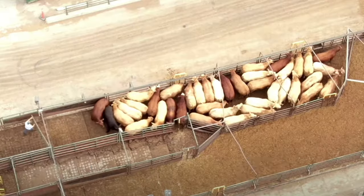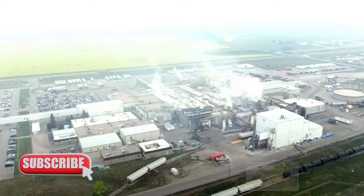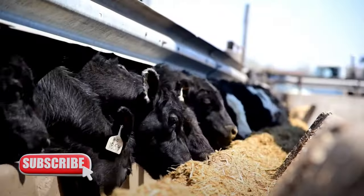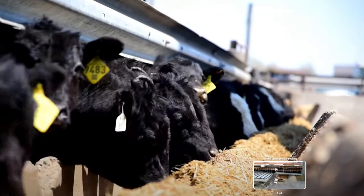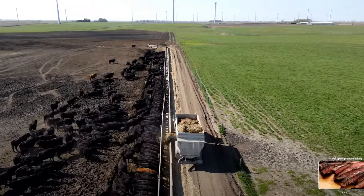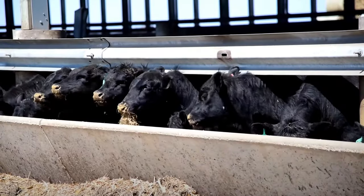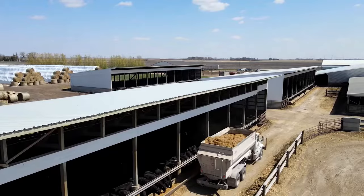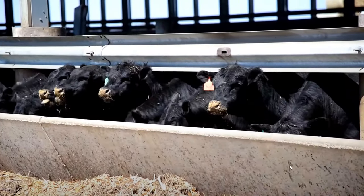Regular beef, also known as feedlot beef, supports maximum growth and weight gain through a high-energy diet of grains such as corn and soy. The confines of the feedlot discourage foraging activity to lower stress and energy expenditure, reduce health risks associated with open grazing, and maximize profits. Disadvantages include cattle standing in small crowded areas in their own feces and urine, plus the use of antibiotics, steroids, various growth hormones, and risk of E. coli bacteria infections.